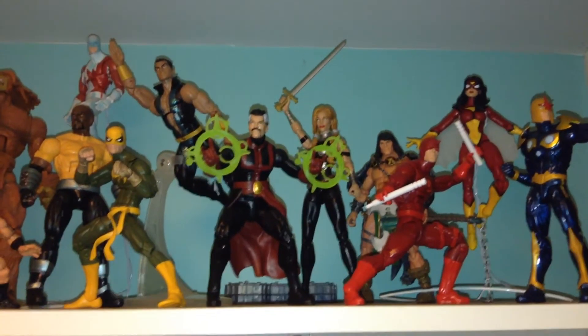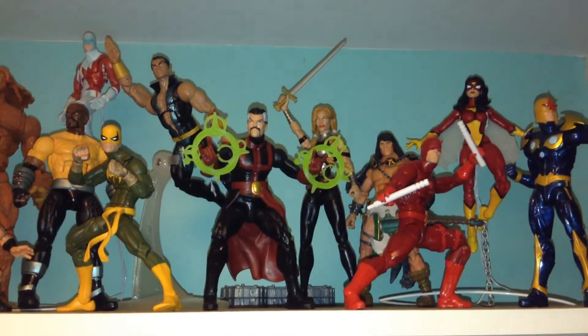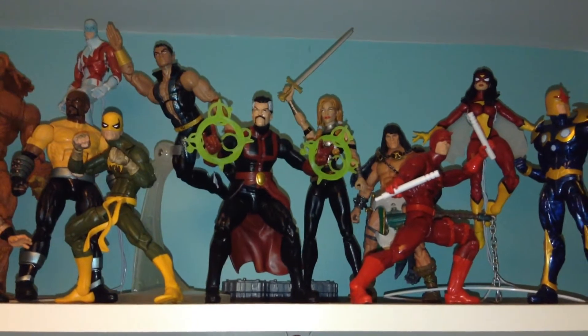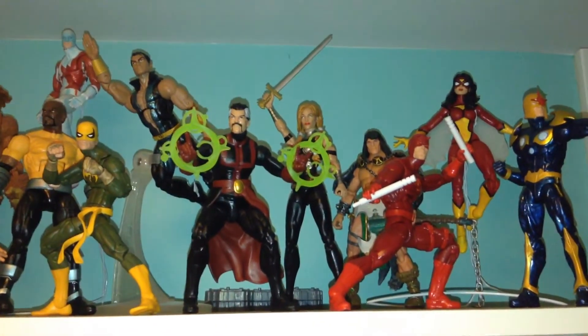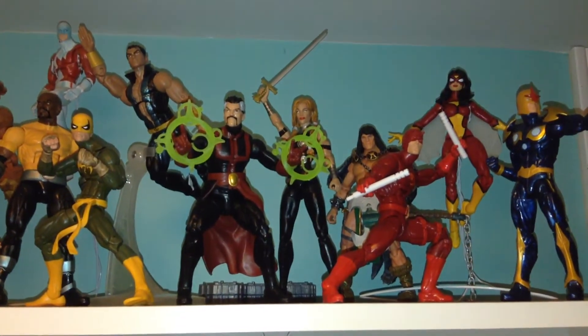I'm more of a DC guy, but because of this partisan world that we live in, I want to do my part to bridge the gap between a divided nation and show off my Marvel Legends collection after doing a lot of videos on my DC collection.